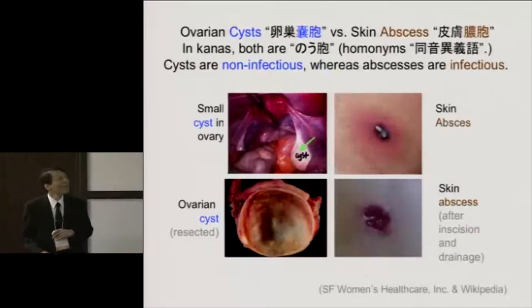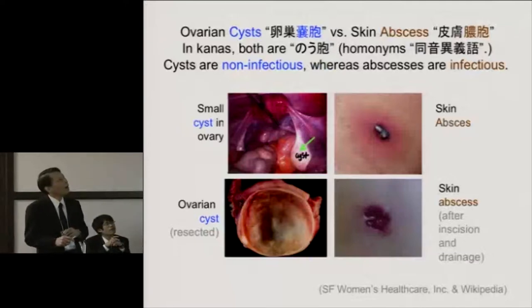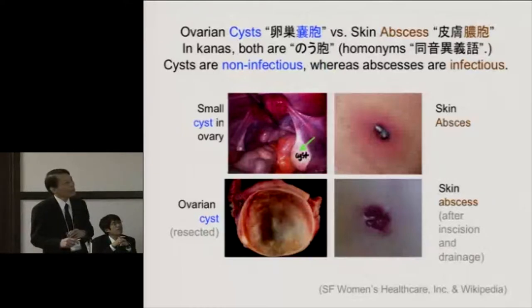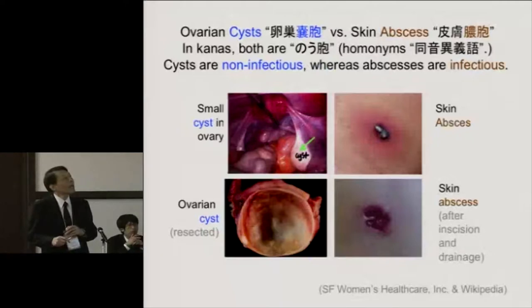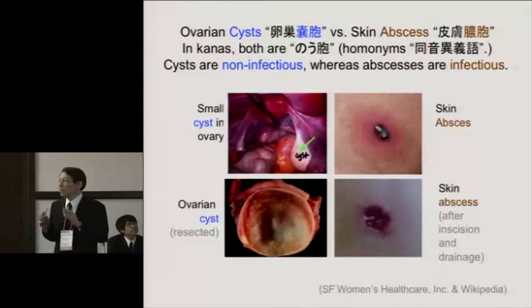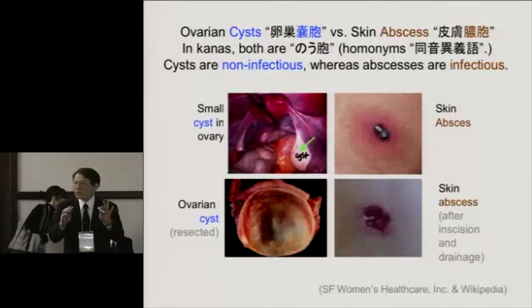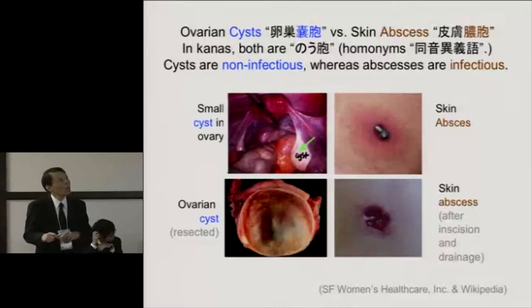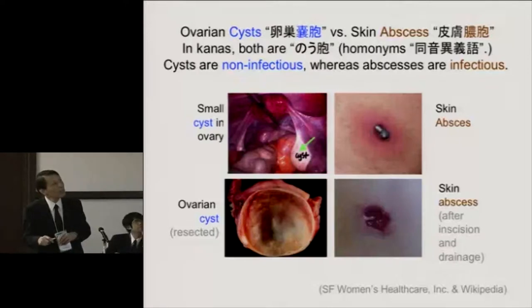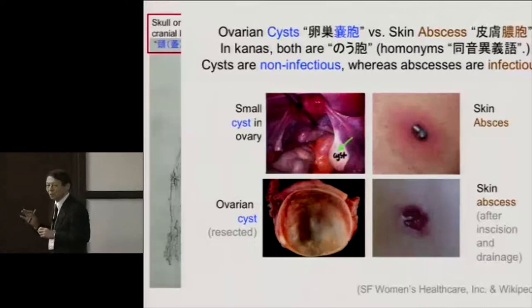The cysts — there are famous ones such as ovarian cysts. In kana, it's noho. But the cysts are not a single disease entity. This is a dermoid cyst, a common disease in women. Now, when Chinese characters were introduced to Japan, they eliminated many tonal distinctions of Chinese pronunciation. Quite often, what were different sounds in Chinese became identical in Japanese — both pronounced noho. They are homonyms. And noho in another set of characters can mean a completely different thing: an abscess. So it's very complicated and confusing sometimes.